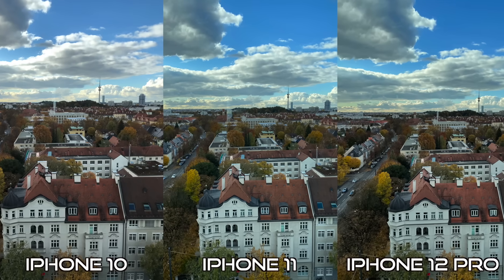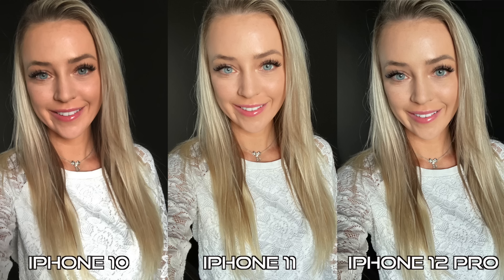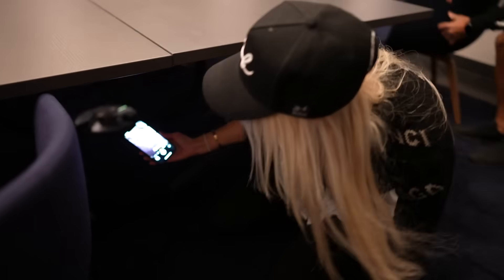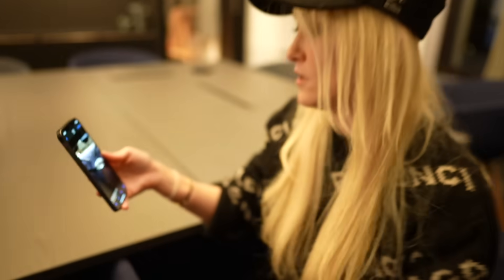As always, the cameras improve with every model. This is a shot from the back camera of Munich, and this is a selfie shot from the front. It actually has night mode — let's pop under the table here. This will automatically detect low light, and it says three seconds. So if I take a photo — one, two, three — three seconds to capture, and it's very bright actually. That's a good result. It also does night portraits now, which is cool as well.